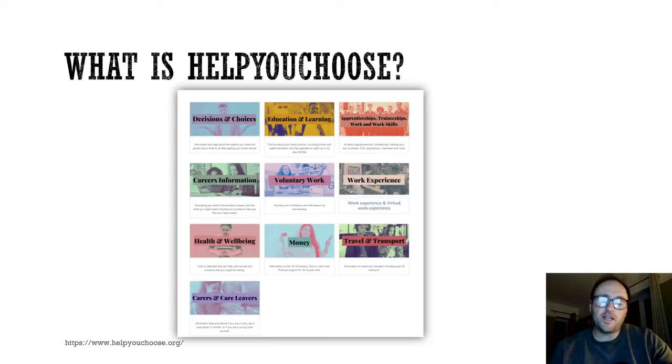In addition to researching and making applications, you can also use Help You Choose to find general careers information. This might be in terms of what the different levels of courses mean, what are the different courses that are out there, support in terms of your health and well-being, what financial support is available, whether you can find any kind of work experience, and also travel and transport — what funding is available, and how you can access your chosen course.